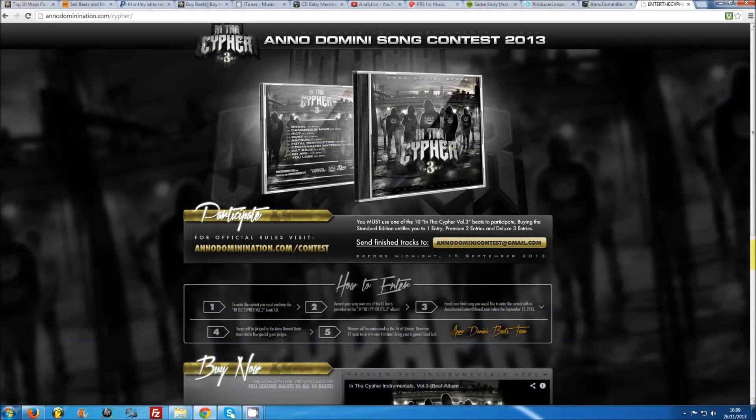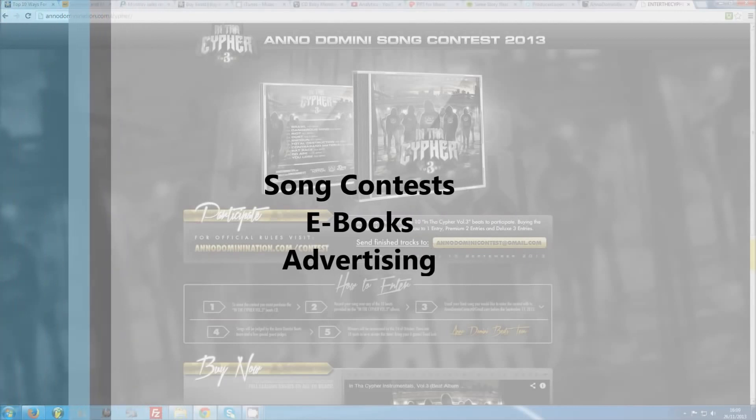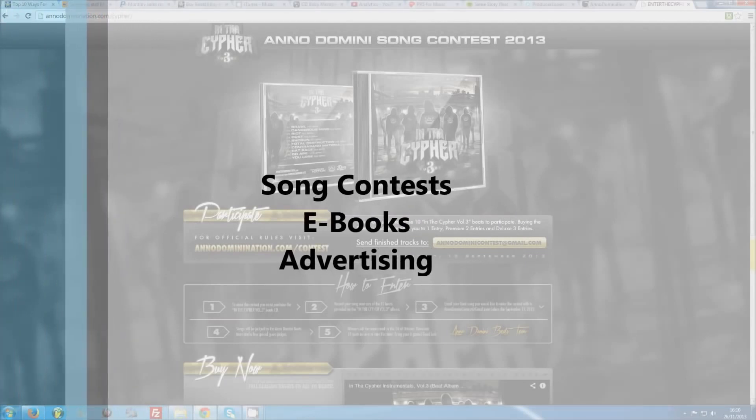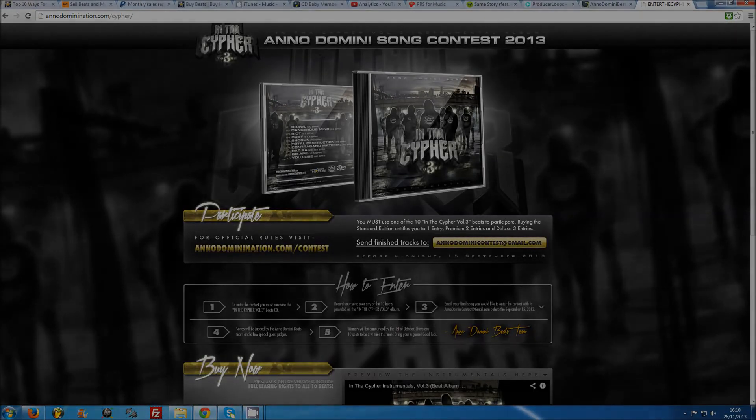Number ten: be creative. There are an endless number of ways to make money from beats. You're certainly not limited to selling licenses or hustling your beats to artists for placements. You could run song contests for artists with a paid submission, write an ebook, or get paid for product placements on your website. If you come up with any more great ideas or want to collaborate on an innovative project, you're always welcome to hit me up. That's all from me — I'll see you next time.